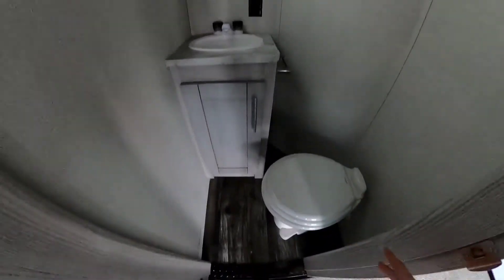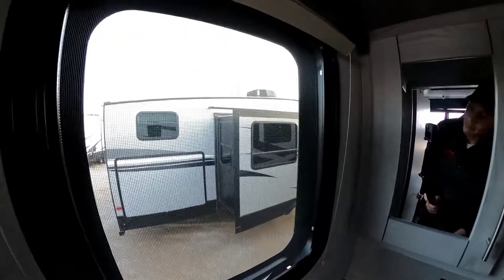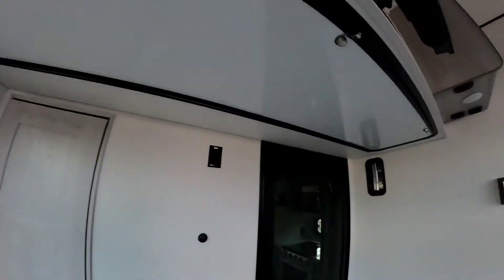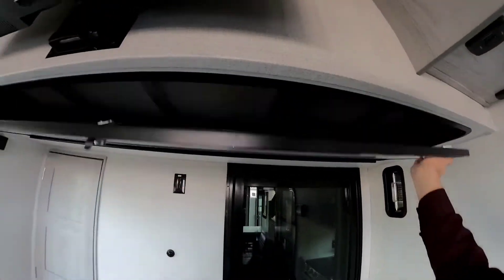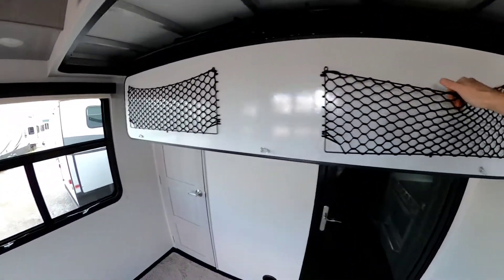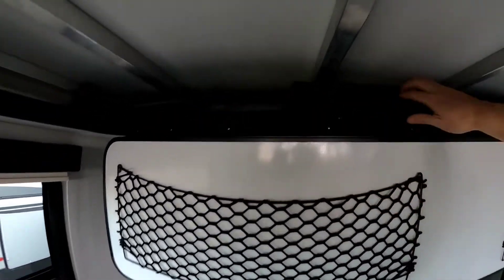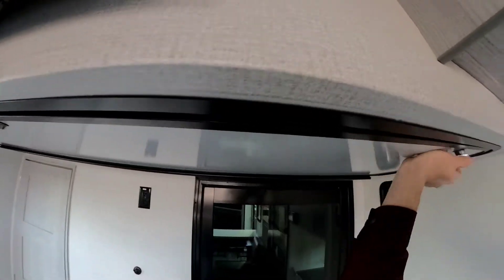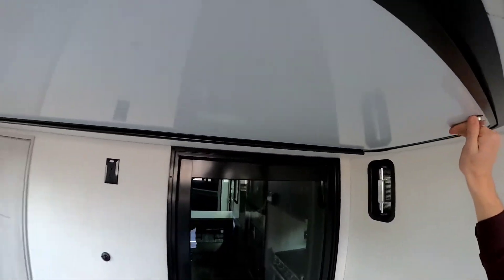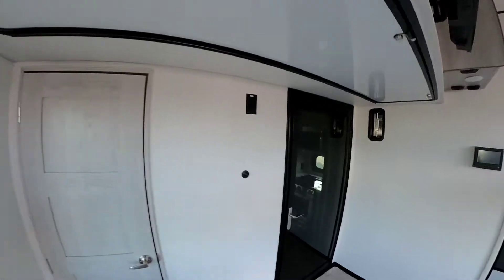Then we have this nice bathroom with foot-flush commode, nice sink, medicine cabinet, and plenty of storage underneath with the accordion-style shades. And guys, here you'll notice that we have this big compartment. We can drop this down to hang up some tools, or if we have some longer things, we can hang these up. This thing has storage all around — pretty much everywhere you look on this thing, we're gonna have some storage.